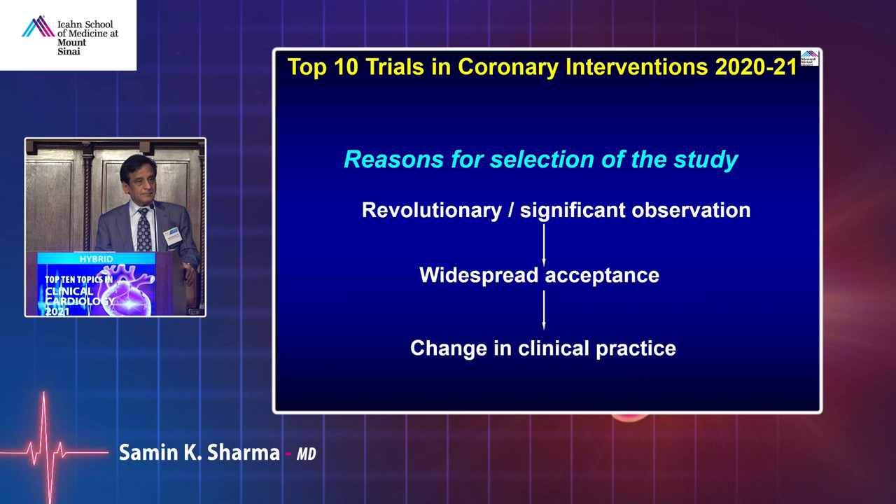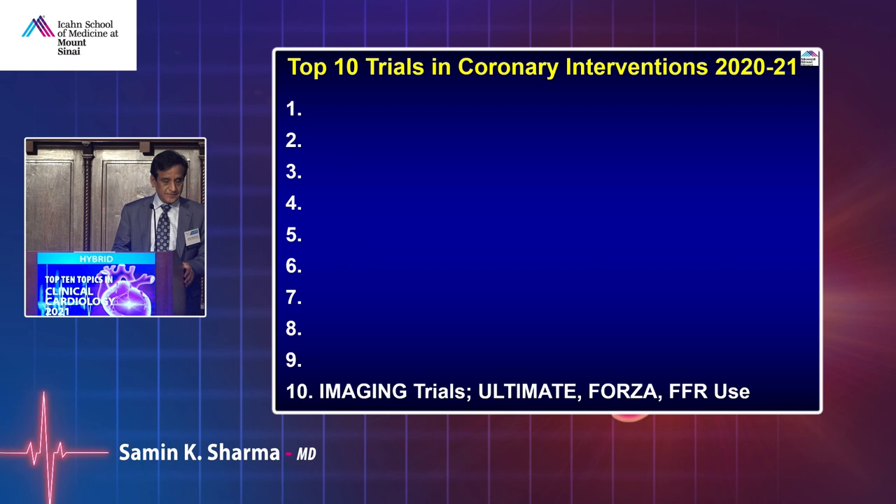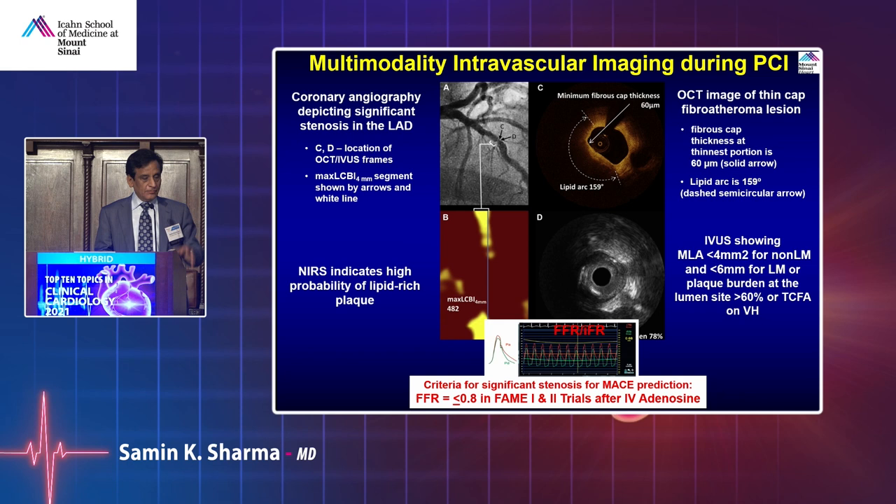We start with imaging trials. When we do the angiogram, sometimes it is not clear or ambiguous, so we look inside the artery with various devices. IVUS ultrasound has been there with criteria for degree of blockage, whether left main or non-left main. OCT provides more detailed images — it can tell you the thickness of the cap and the lipid content. Anu has done a lot of work showing that lipid plaque is associated with a higher event rate.